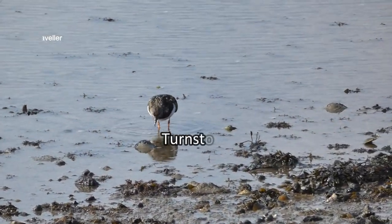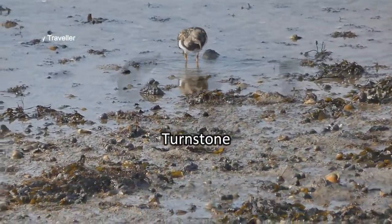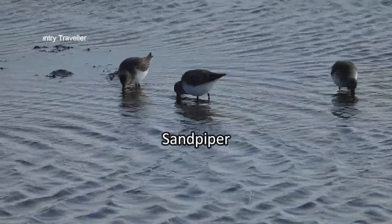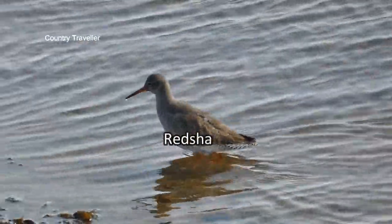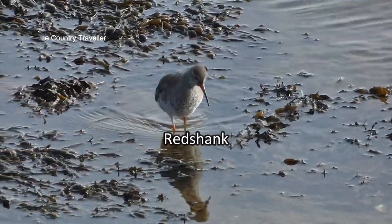This is a turnstone — these are winter visitors from Northern Europe and Canada. These busy little birds are sandpipers, another winter visitor to the south coast. This is a redshank. Some of these migrate here from Iceland but others live here all year round and nest here.